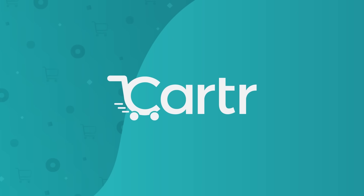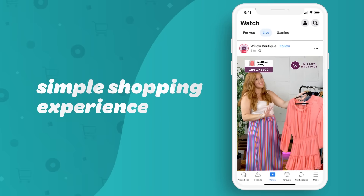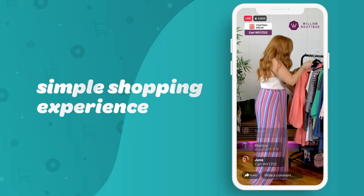Live selling is easy with Carter by Switcher Studio. With Carter, your viewers can add items to their cart with a simple Facebook comment.